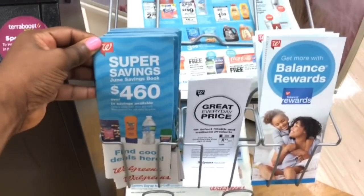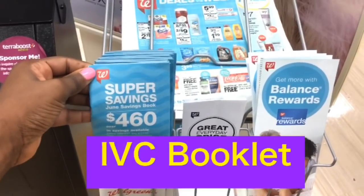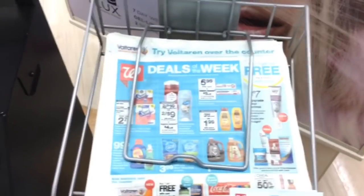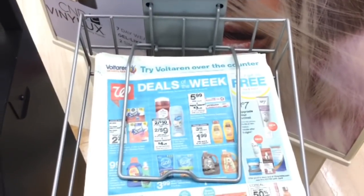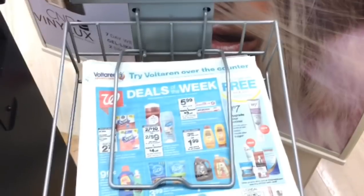Make sure you pick up one of the Walgreens monthly coupon booklets — it's called the IVC coupon booklet — and these are Walgreens store coupons, along with one of the weekly ads. Starting next week, the Walgreens ad is only going to be digital; it's no longer going to be in paper form. They're saying this is temporary but I'm not sure how long that's going to last.